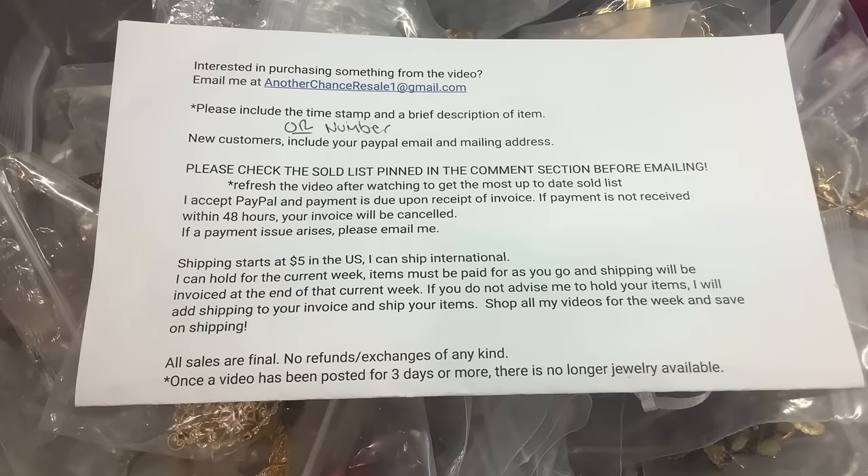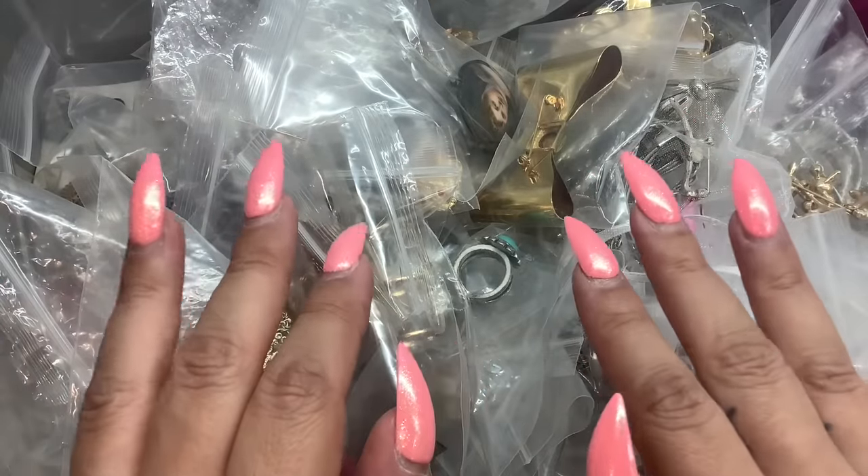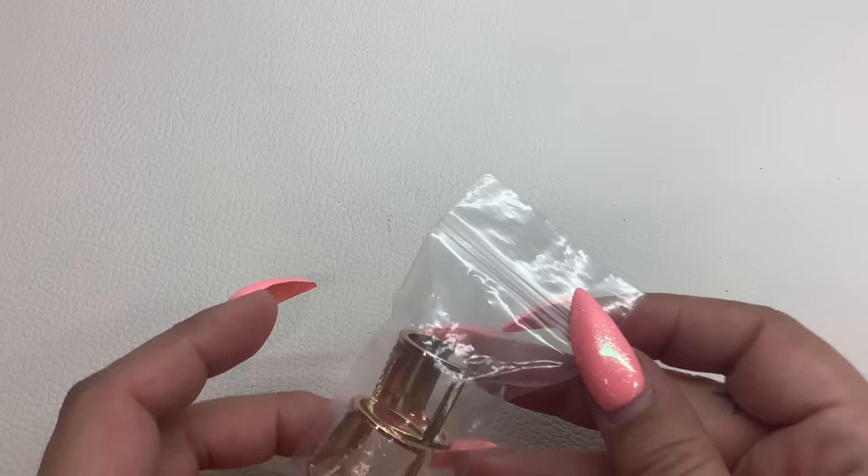We're going to do the jewelry a little bit different this week. I have draws and draws of jewelry, so we're going to do categories. Today is going to be rings, watches, and brooches. Then on Wednesday we'll do maybe earrings and necklaces, or maybe some earrings, bracelets, and necklaces — something like that. So we're going by category this week. I'm not going to use the actual numbers; I'm just going to write on the baggie. Let's dive right in.